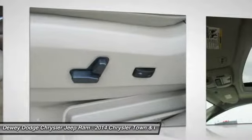Air conditioning, front alloy wheels, four-wheel disc brakes, universal garage door opener.